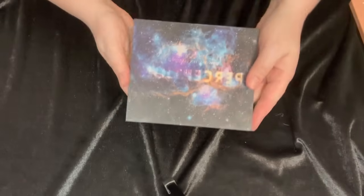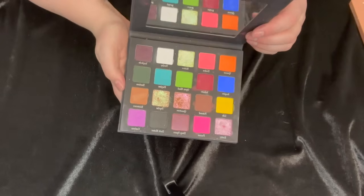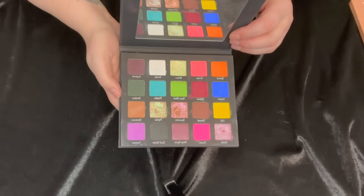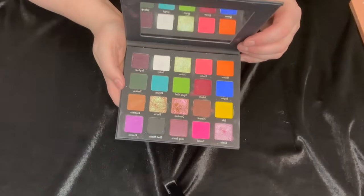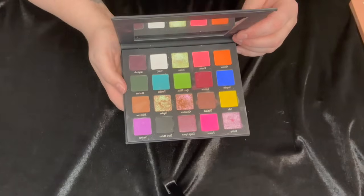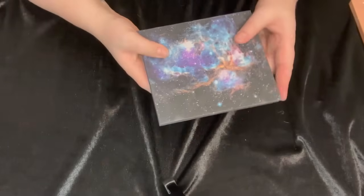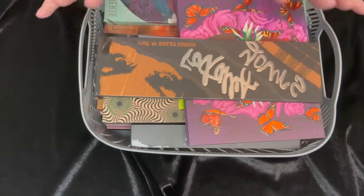Then we have the Perception palette, which I believe was a collaboration with the Basic B. It's really gorgeous, and I am going to hold on to this for a bit longer. I'm not quite ready to say no to this palette yet — I'm a lot more inspired by this color story. Even though the brand doesn't exist anymore, I'm just not ready to say goodbye to it yet, so I'm going to hold on to this one.